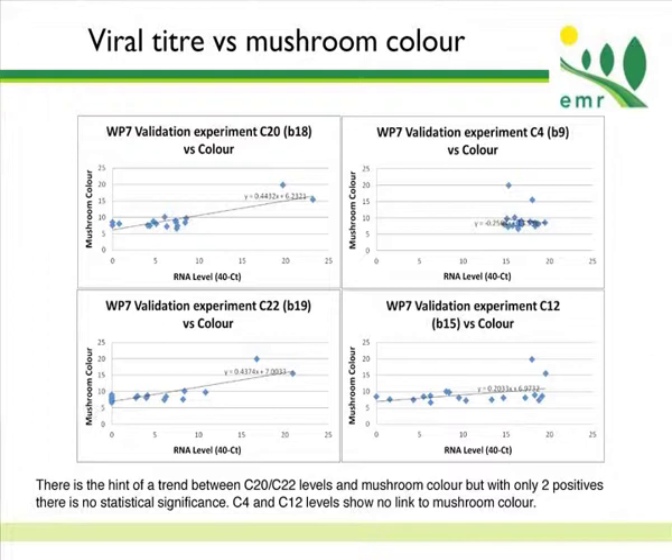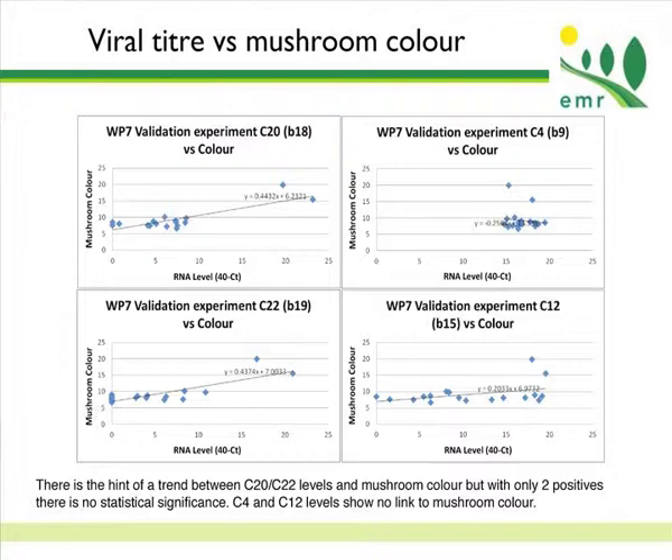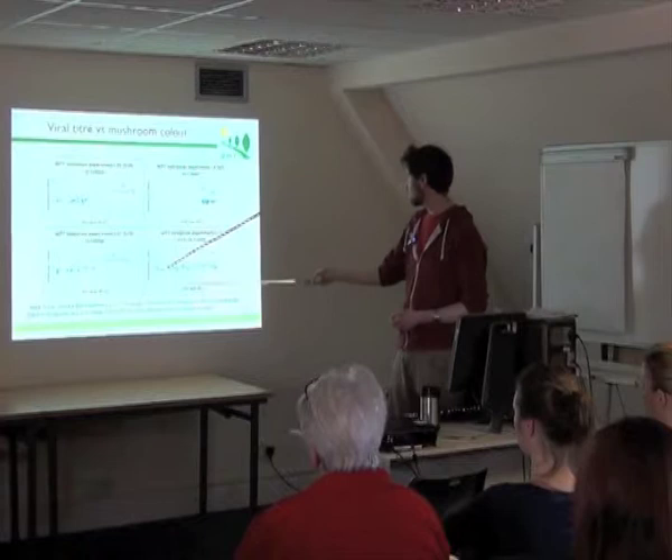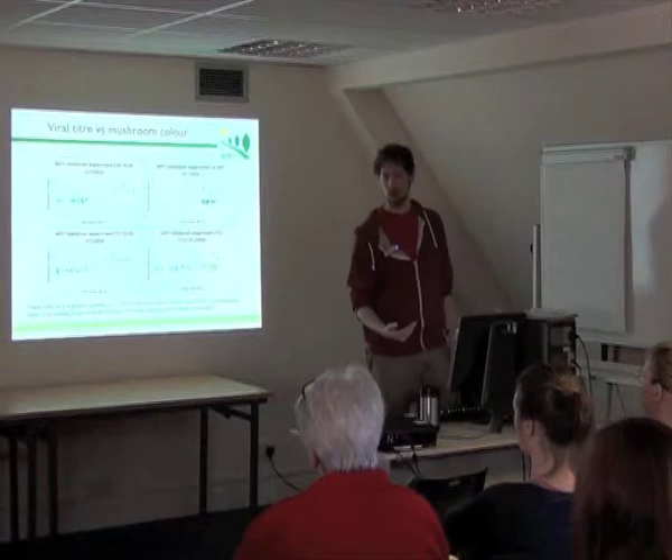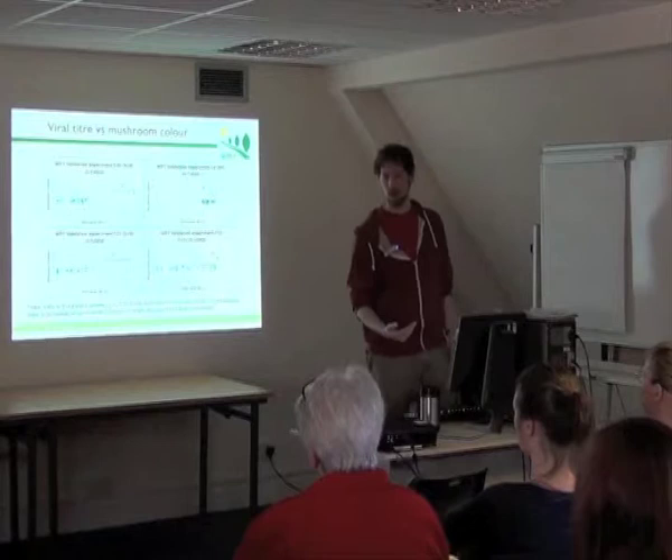When you look at one of the other viruses, C4 for example, you don't see any trend — just massively high levels with no particular link to cap colour. And C12, which is associated more with delay, has some samples with high levels and some with low levels, and it doesn't really seem to be associated with colour. Unfortunately we need to do a lot more work to be able to publish these results; we need a lot more positive samples, which our collaborators are very busily producing.